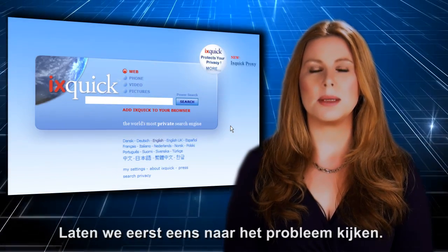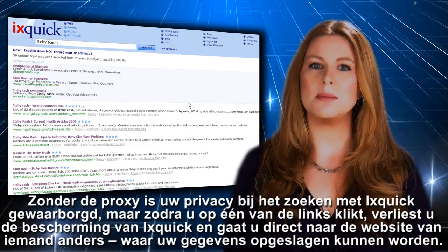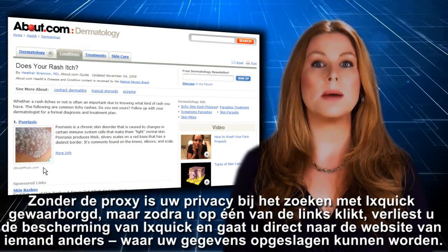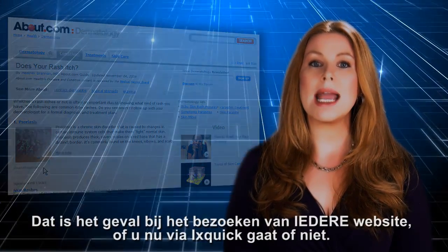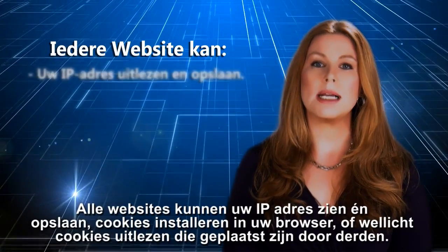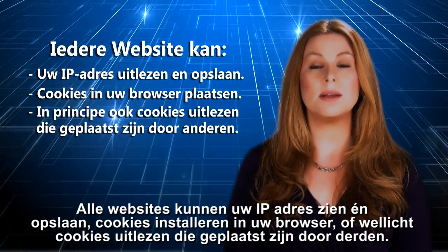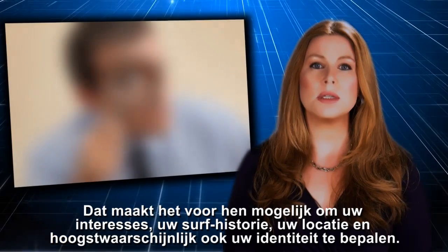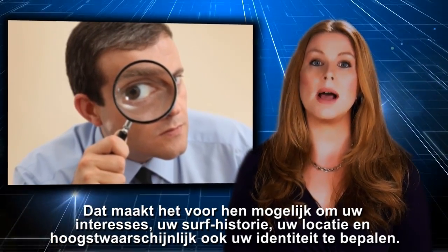First, let's take a look at the problem. Without the proxy, your Ixquick search is private, but when you click on one of the links, you leave the protection of Ixquick and go directly to someone else's website where your data can be captured. That's the case when you visit any website, whether you get there through Ixquick or not. All websites can see and record your IP address, install cookies on your browser, or potentially read the cookies put there by others. This can allow them to determine your interests, your past surfing behavior, your general location, and possibly your identity as well.